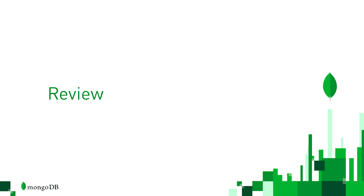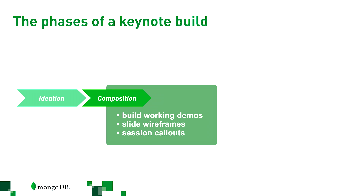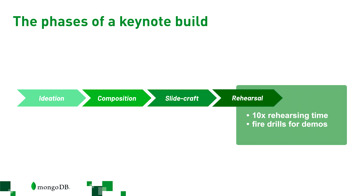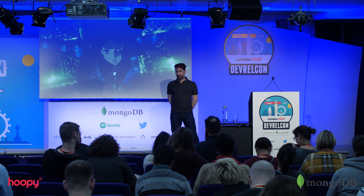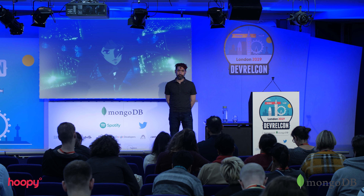To summarize: ideation is about making sure your scope and spec docs are there so everyone is aligned. Composition is turning the spec into something performable, with working demos and slide wireframes so you're not wasting time — plus session callouts later in the process. Slide craft uses punch lists to prioritize and batch work. Rehearsal transforms amateurs into professionals. And then production. If you do all this right, you've got an amazing keynote — and you'll find that the people in your audience are ready to tell your story for you. Thank you.